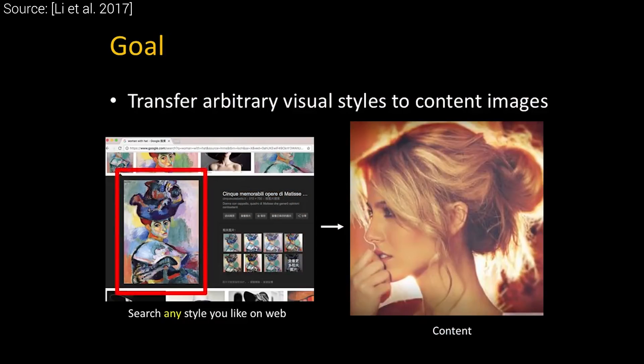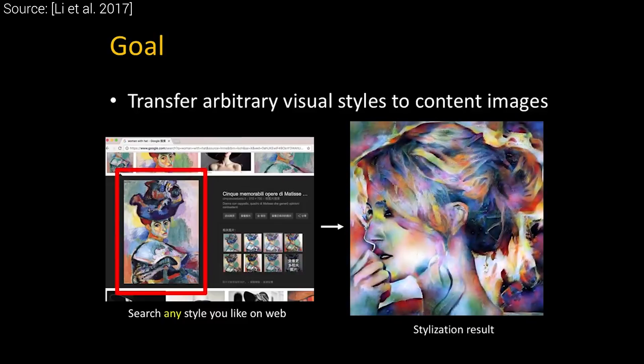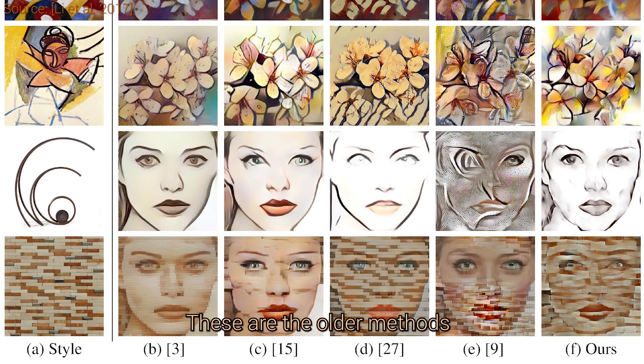You know the drill — we take a photo with some content, and for example a painting with the desired style, and the output is an image where this style is applied to our content. If this is done well and with good taste, it really looks like magic.